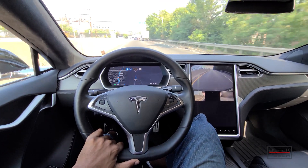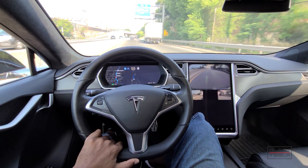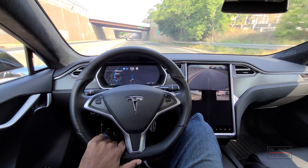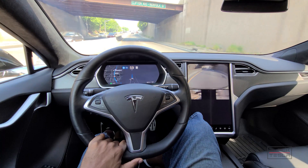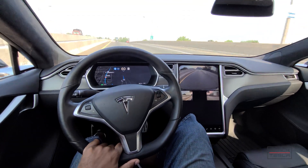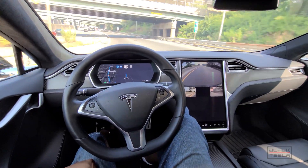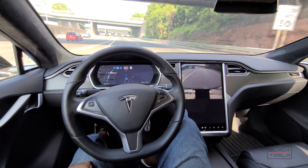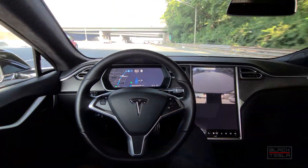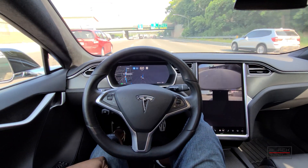I'll take my hands off once I confirm, just to show you it's actually auto lane changing — I know some people are skeptical in the comments. I'll bump the speed up a little because traffic behind me is catching up. With a car in the blind spot to the left, it still does a good job of handling that. You become more of an operator versus a driver.